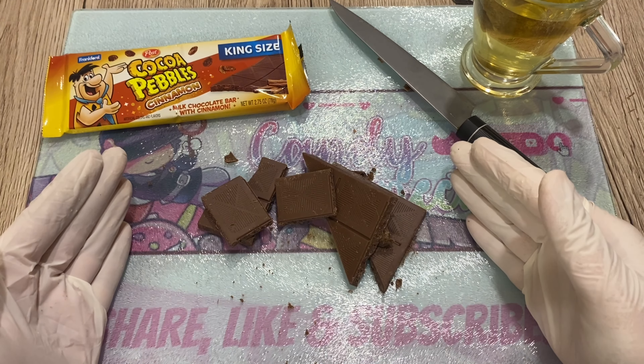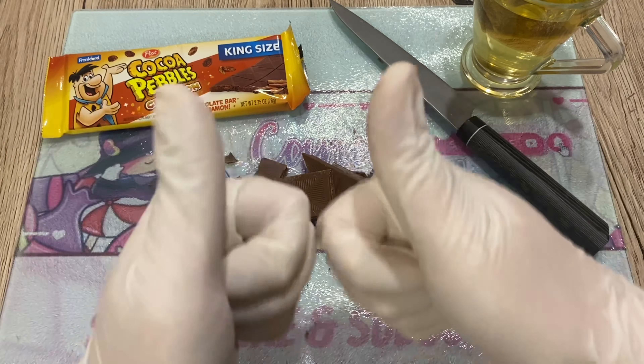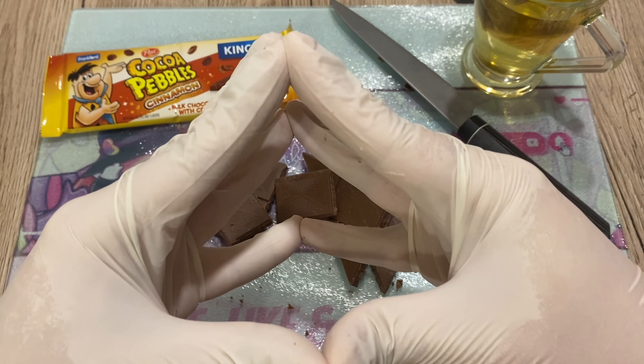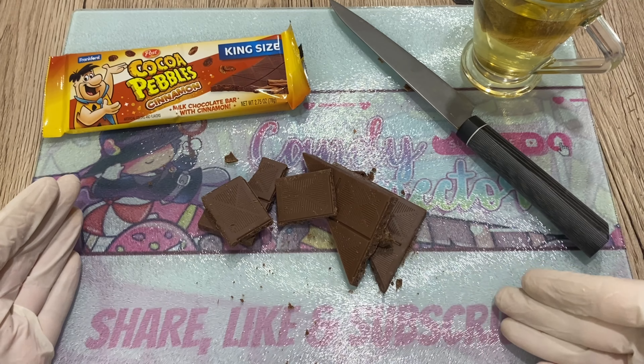Fantastic — even though I give it a five, go try it out. It's always fun to try new chocolate, try new things. Thank you so much for watching. If you enjoyed this inspection of Cocoa Pebbles Cinnamon milk chocolate, please share, like, subscribe. If not, well thank you so much for watching till the end. Please share, like, subscribe again. Bye bye!